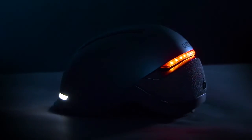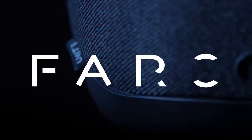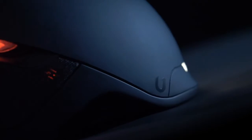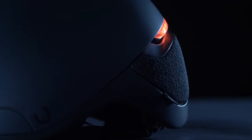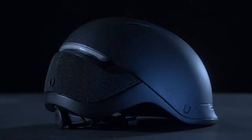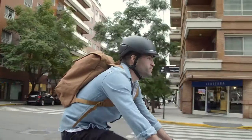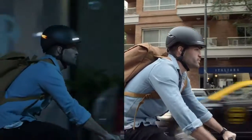So we decided to step up. This is Faro — a smart urban helmet that is sleek, minimalistic, and something you'll actually want to wear. We designed it to make you look good, and to make you visible.